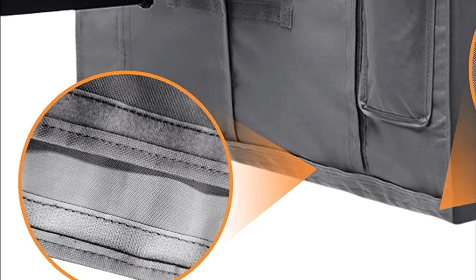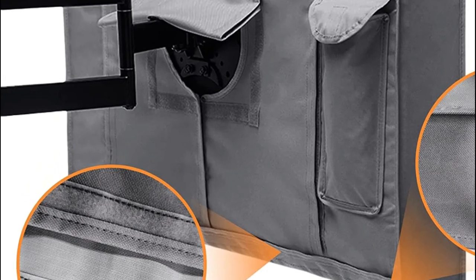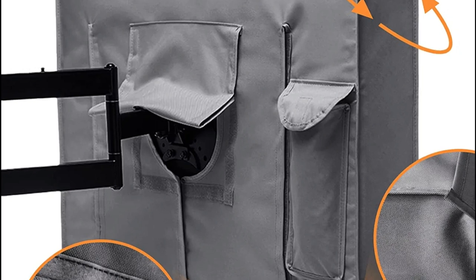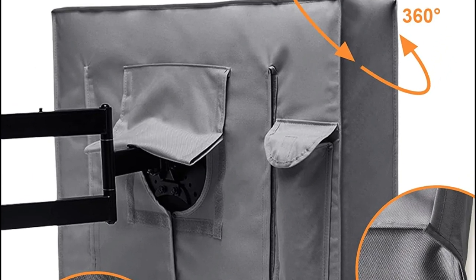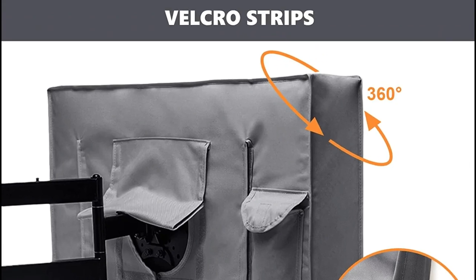The television protective covers are constructed out of 600D Oxford fabric, which is distinct from the normal 300D fabrics available and is also more water-resistant. The lower cover, as well as the waterproof zipper on both sides, creates a 360-degree dead angle to shield the screen from snow, rain, UV rays, and dust.